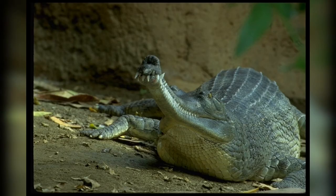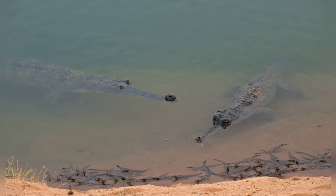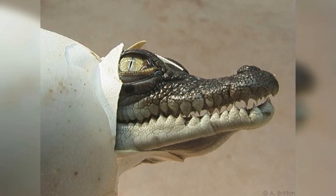The Gharial probably evolved in the northern Indian subcontinent. Fossil Gharial remains were excavated in Pliocene deposits in the Sivalik Hills and the Narmada River Valley. It currently inhabits rivers in the plains of the northern part of the Indian subcontinent. It is the most thoroughly aquatic crocodilian and leaves the water only for basking and building nests on moist sandbanks.